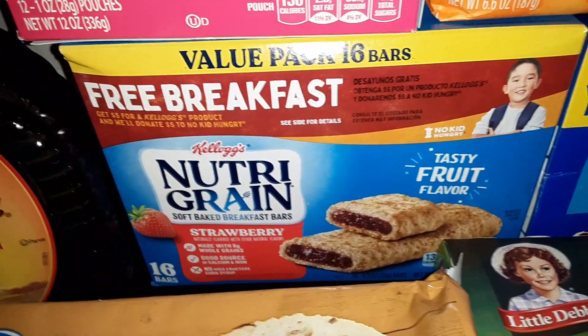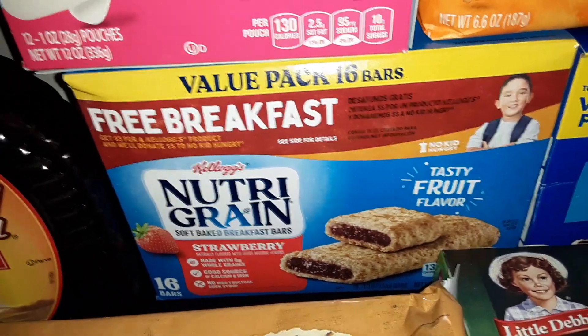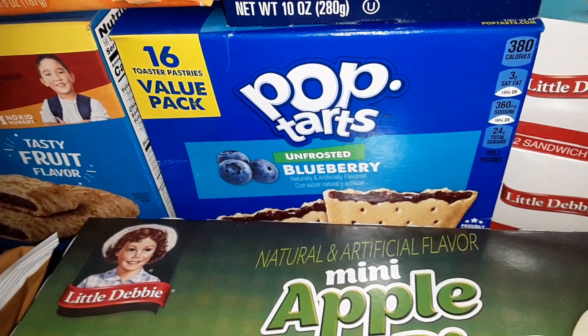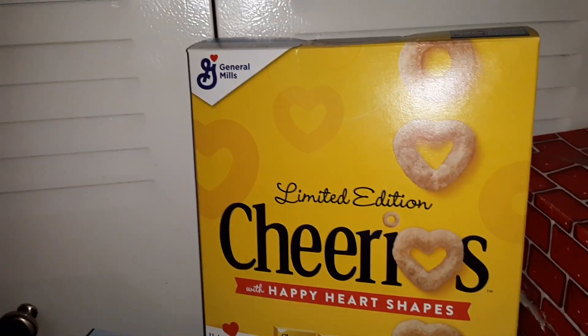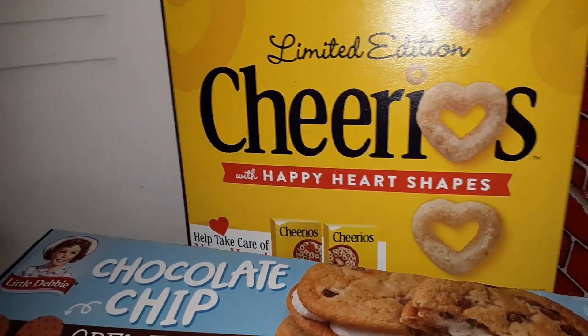We got a 16-count of the Kellogg's Nutri-Grain in the Strawberry flavor, and 16 of the Kellogg's Pop-Tarts in Unfrosted Blueberry. We got one box of General Mills Cheerios Cereal — they have the Limited Edition Heart Shapes.